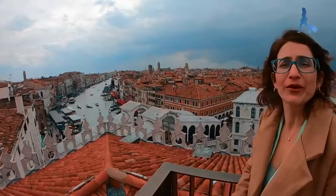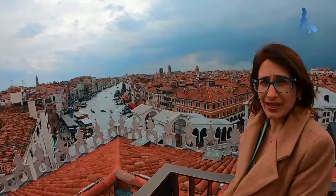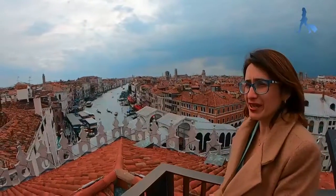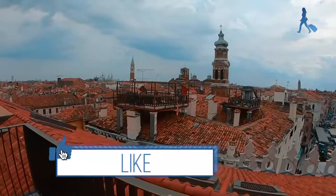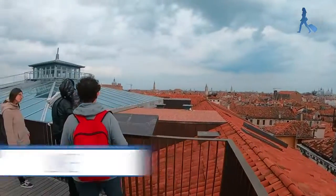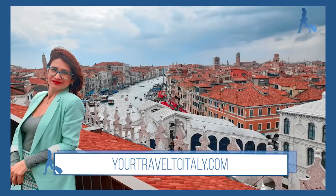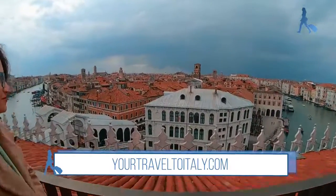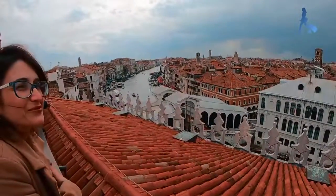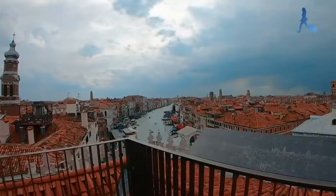Can you see? You can come here — you just need to book on the site of the Galleria Fondaco. This view is really so incredible and I really advise you to come here. Let's go. This view is really nice.